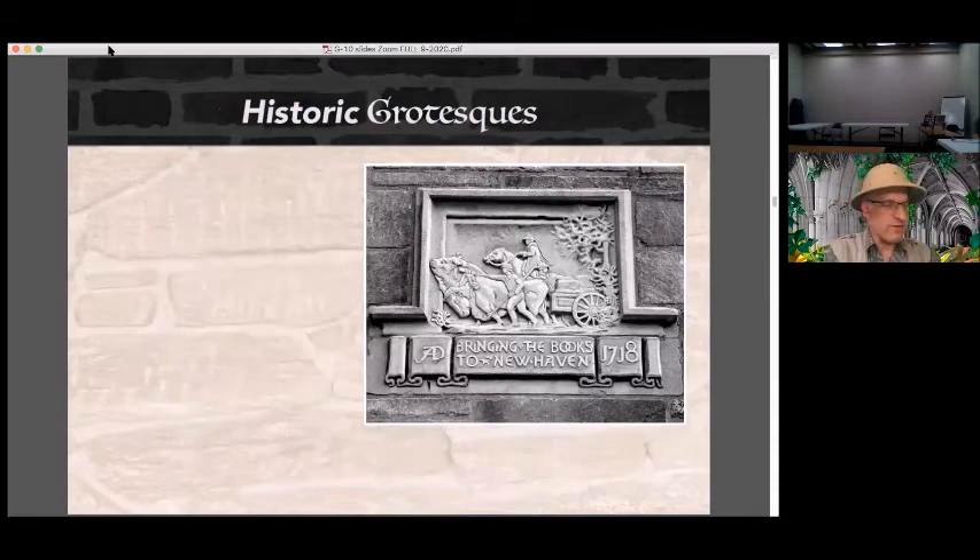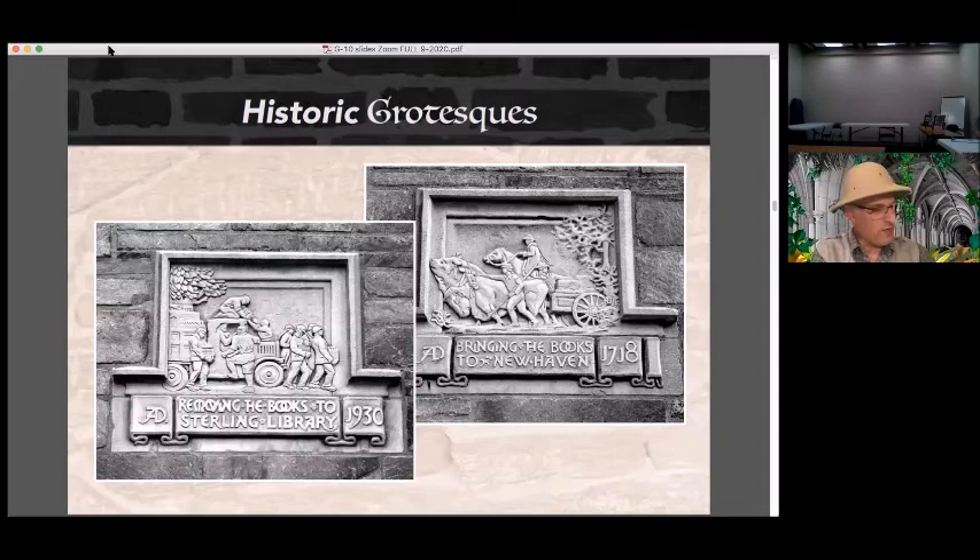A basic breed of grotesque is the historic variety — they usually portray something about the history of their building, its area of study, the school, town, state, or even country. At the back of Yale's Sterling Memorial Library, two reliefs depict similar occurrences set 212 years apart. Yale was founded in 1701 in Branford, Connecticut. The school built a college house in New Haven in 1718. One relief depicts the transport of Yale's books via oxcart to the new building in New Haven; the other portrays the unloading of books from a gasoline-powered truck to the newly built Sterling Memorial Library in 1930.